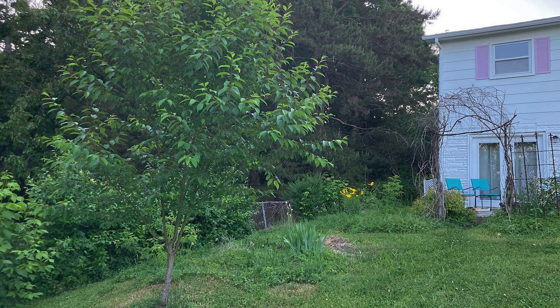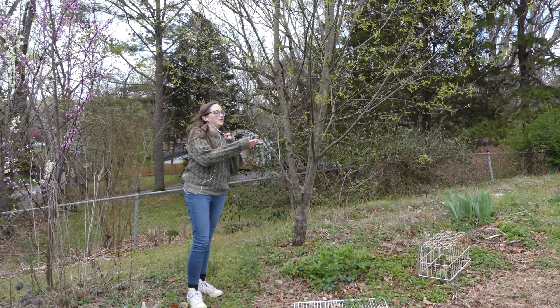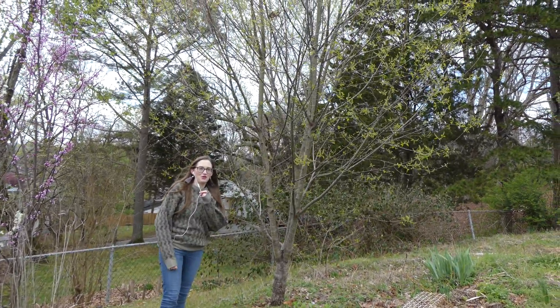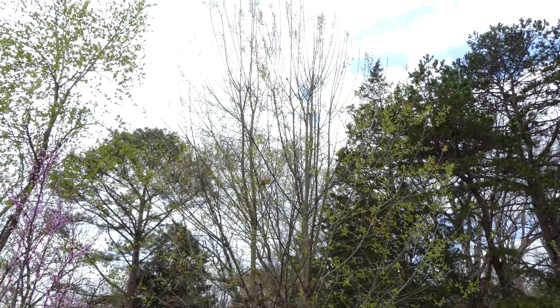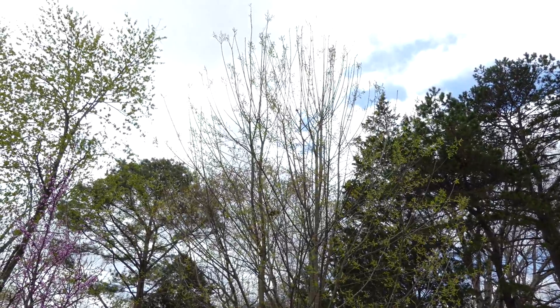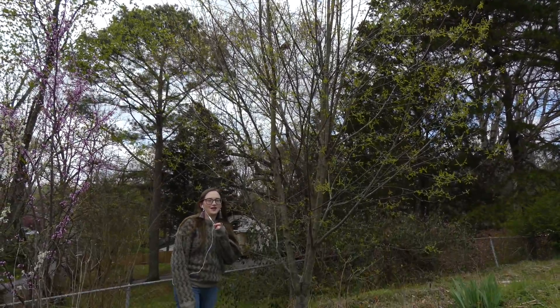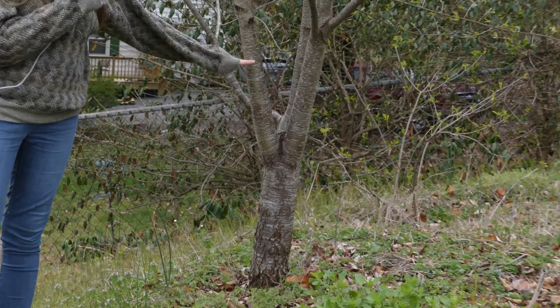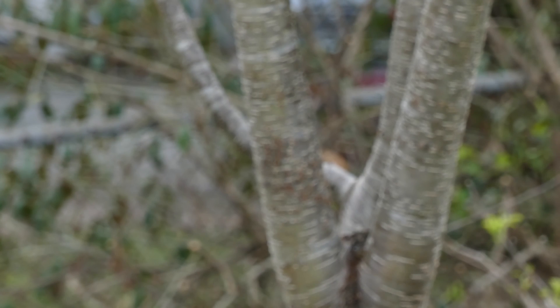Native cherry trees are second only to our native oaks when it comes to the wildlife habitat they provide and the hosting opportunities they provide. They provide hundreds of lepidoptera species with hosting opportunities, and not only that but they also have really beautiful bark and really beautiful branches.